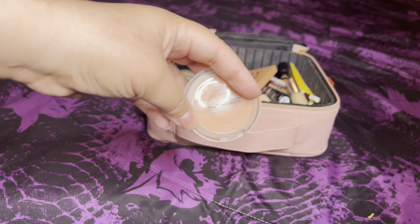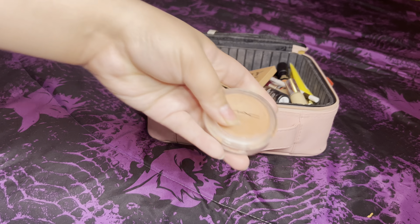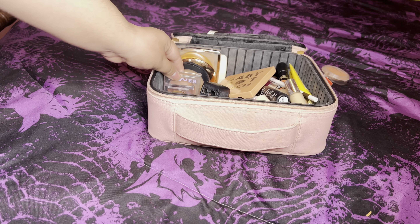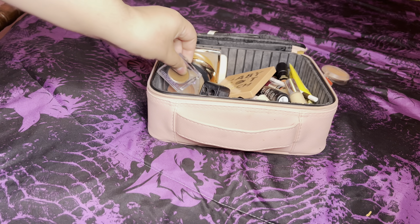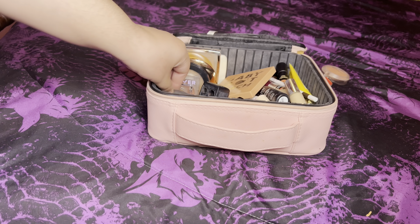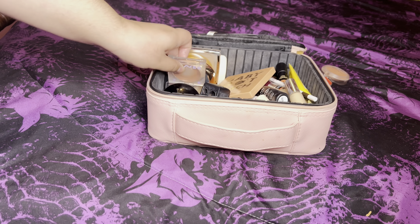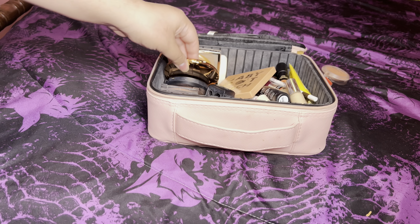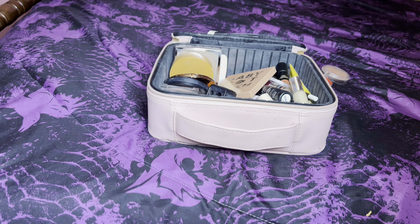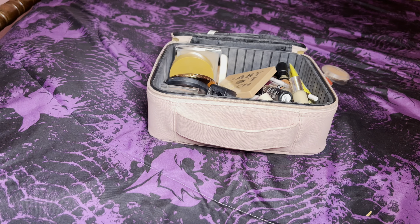Pat McGrath is in a project pan. I used this MAC blush once or twice — it's the So Natural, a cream-to-powder formula. We have a Becca Champagne Pop highlighter in my project pan, a project pan bronzer, my everyday powder by Charlotte Tilbury, and this Dior one — we love her. This one can go back since we got a lot of use out of it; it's the 004 Coral.